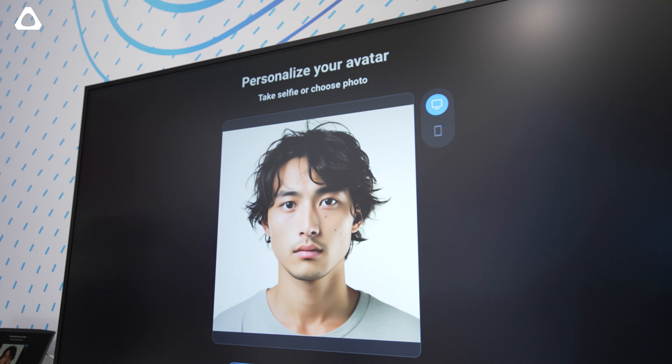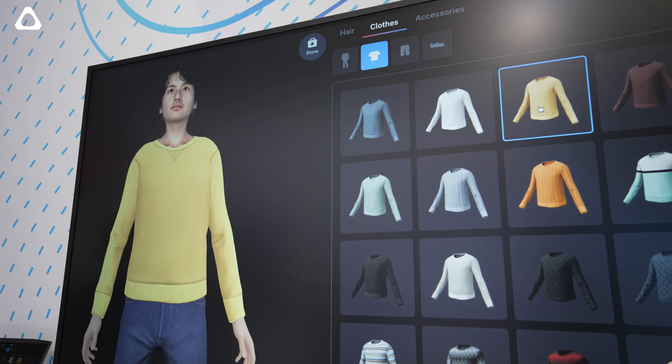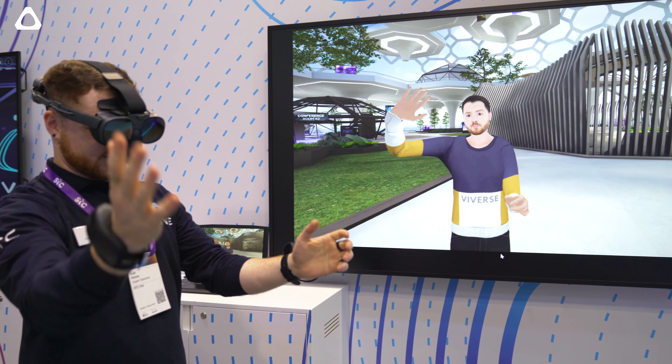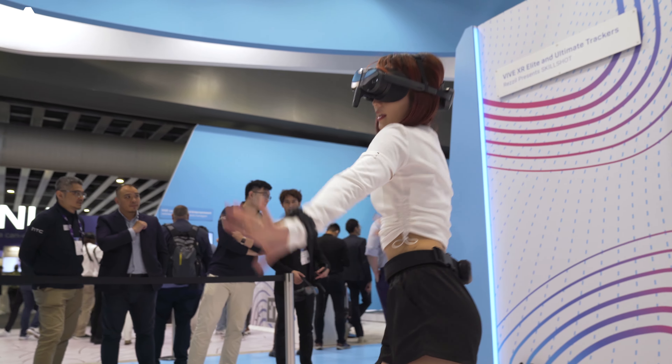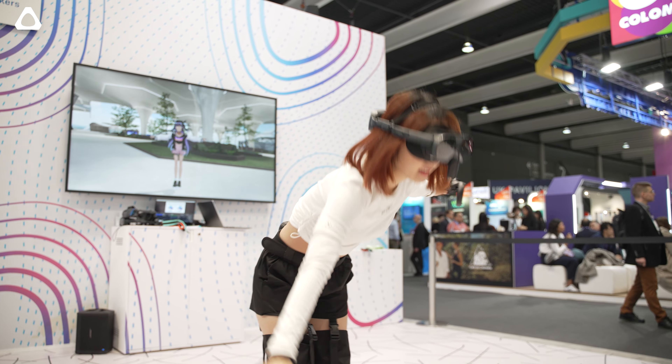Finally, we have an AI avatar which is essentially the most knowledgeable person in your business or in your education community, even when that most knowledgeable person is asleep. We can integrate with the business's own large language model and benefit from their existing knowledge that they've built up through AI.